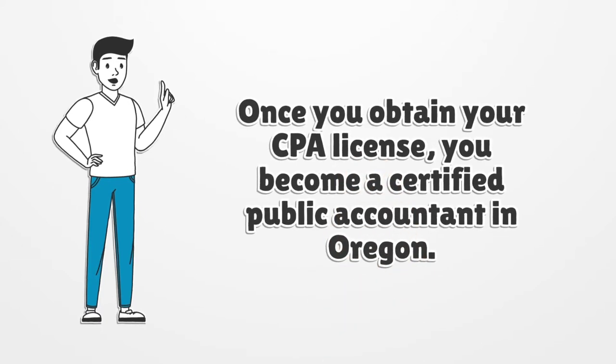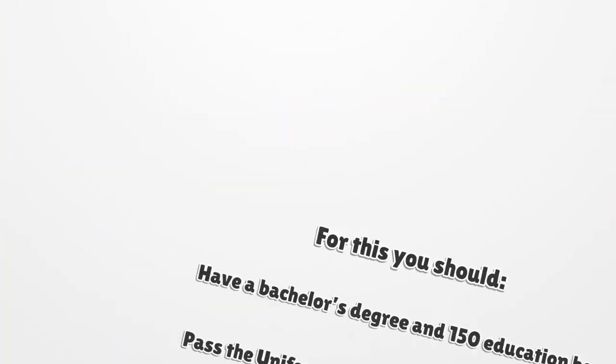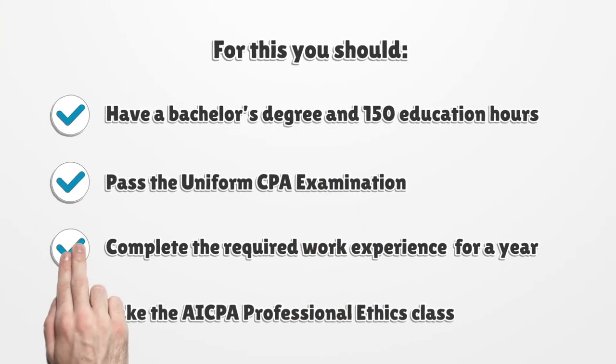Once you obtain your CPA license, you become a Certified Public Accountant in Oregon. For this you should have a bachelor's degree and 150 education hours, pass the Uniform CPA Examination, complete the required work experience for a year, and take the ACPA Professional Ethics class.